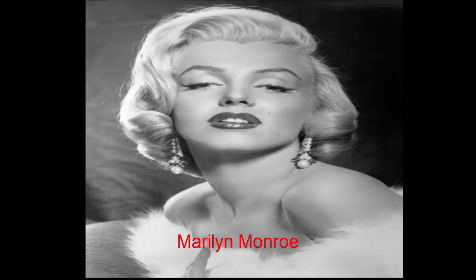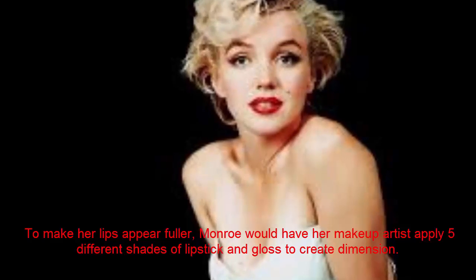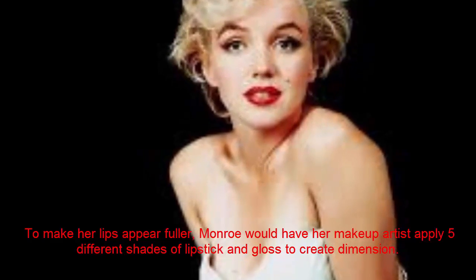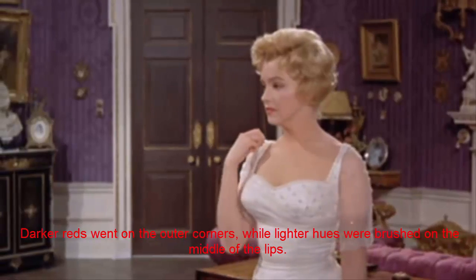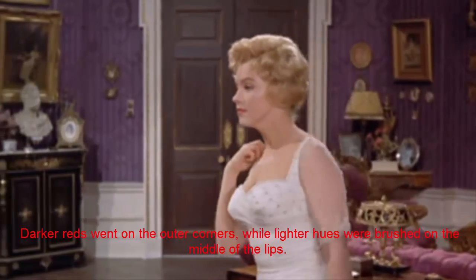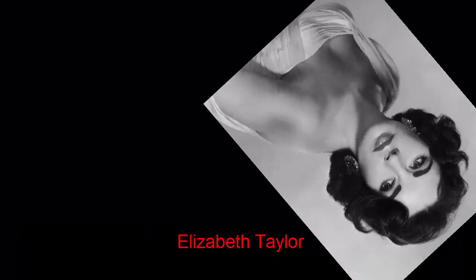Marilyn Monroe. To make her lips appear fuller, Monroe would have her makeup artist apply five different shades of lipstick and gloss to create dimension. Darker reds went on the outer corners, while lighter hues were brushed on the middle of the lips.